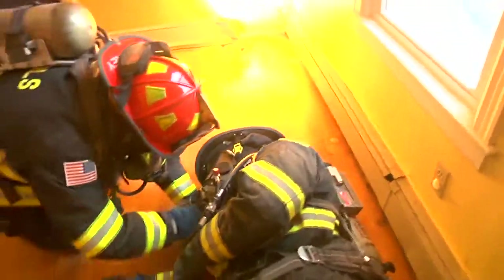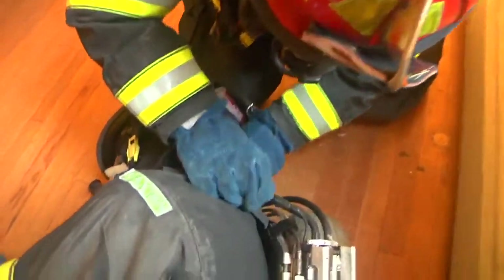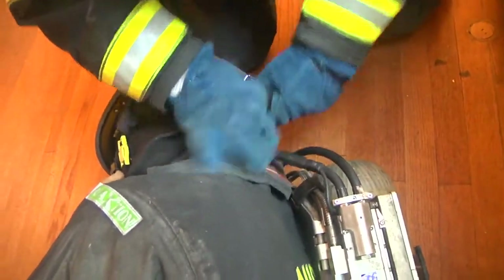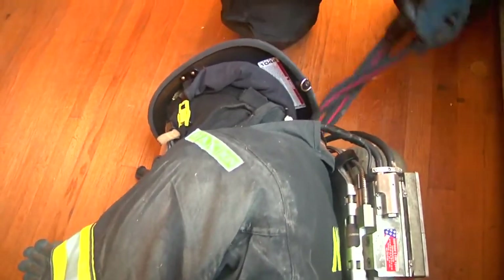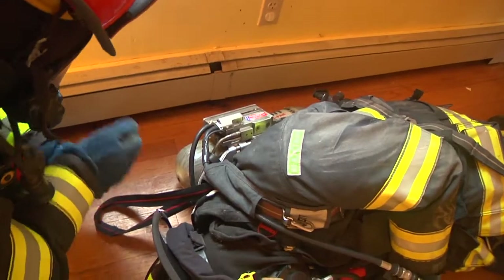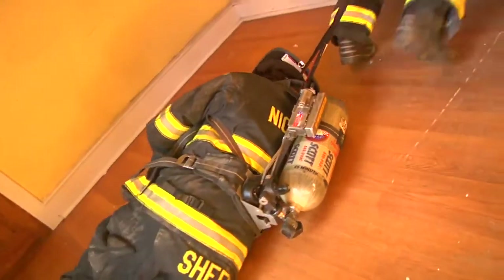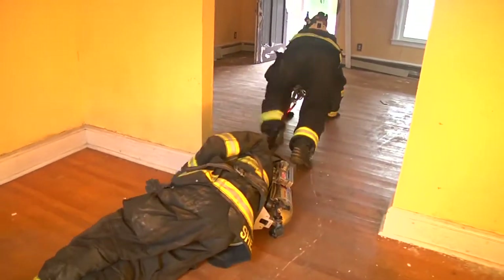When a firefighter locates a downed firefighter in a high heat situation, the integrated harness allows him to keep himself in a lower profile when temperatures are extreme. He would deploy his DRD on the member that is down, hook into his integrated harness system, but instead of performing removal in an upright position, he would rotate his leg up and over the drag rescue device after hooking in his carabiner, maintaining a low crawling or crabbing position for removal. This allows the member to stay low under extreme heat conditions.